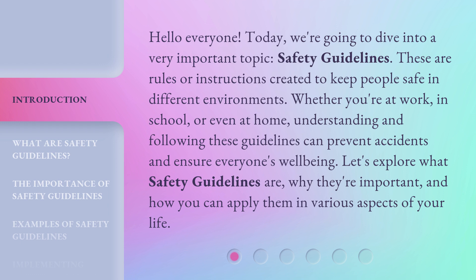These are rules or instructions created to keep people safe in different environments. Whether you're at work, in school, or even at home, understanding and following these guidelines can prevent accidents and ensure everyone's well-being. Let's explore what safety guidelines are, why they're important, and how you can apply them in various aspects of your life.